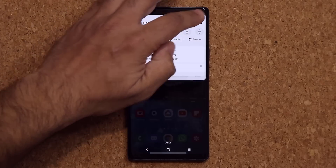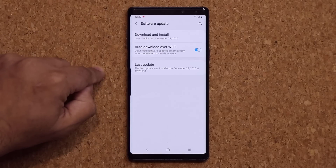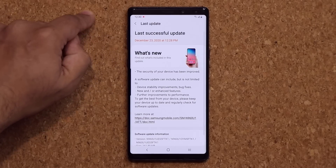I did forget to show you in the beginning — some people just don't know these things. If you go all the way down to get the update, you tap on Software Update and tap on Download and Install. And if it is available, it's going to show up right here, and it's going to look just like this one.